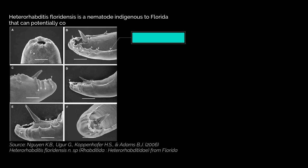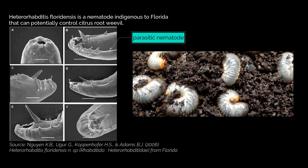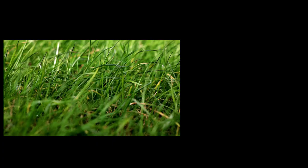Parasitic nematodes are especially skilled at infecting their insect hosts. They are essential biocontrol agents of economically important pests, like this one found indigenous to Florida. These nematodes enter through natural openings such as the mouth, spiracles, or anus, and release symbiotic bacteria causing blood poisoning that would ultimately lead to the death of their host.